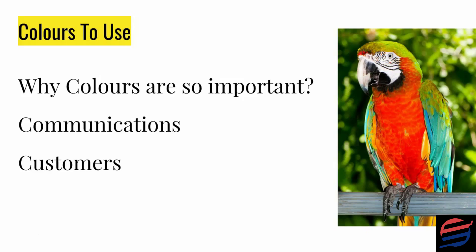Orange is a color of adventure which inspires and creates enthusiasm. It is optimistic and sociable and suggests affordability. So if your website wants to communicate a sense of adventure and enthusiasm, you're going to use orange. Yellow is an illuminating and uplifting color which stimulates our analytical processes and assists with mental clarity.